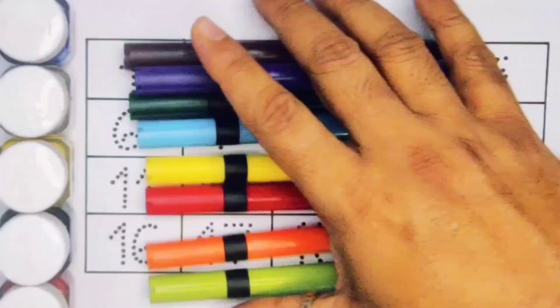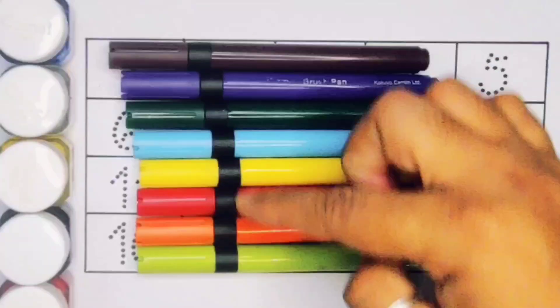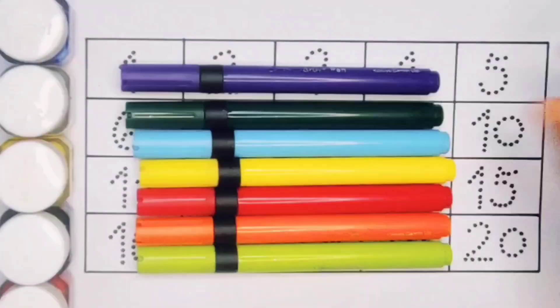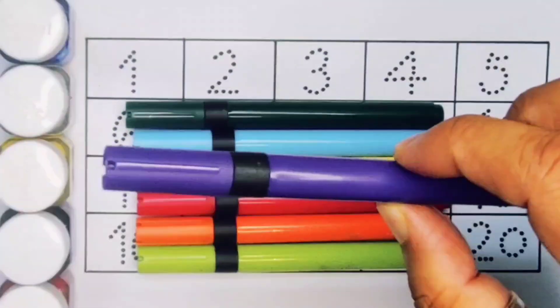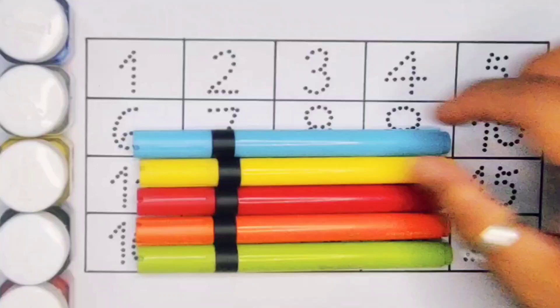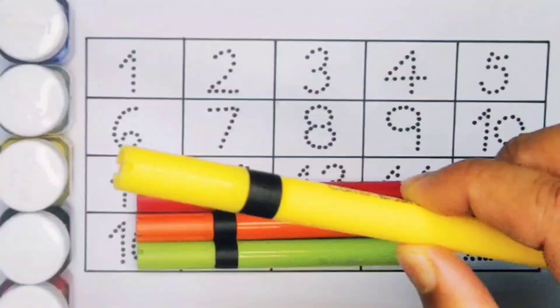Hello kids, welcome to my new video! First we're going to know the colors. Chocolate color, purple color, green color, sky blue color, yellow color.